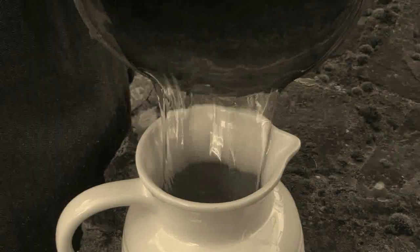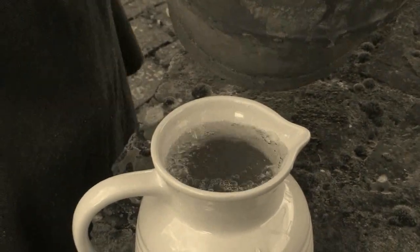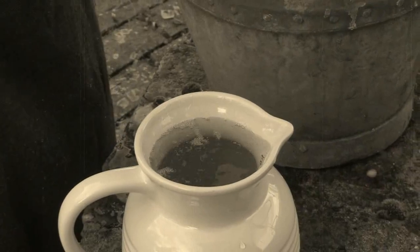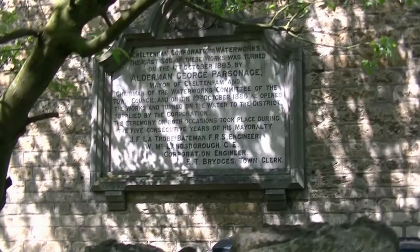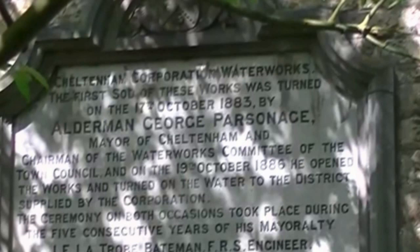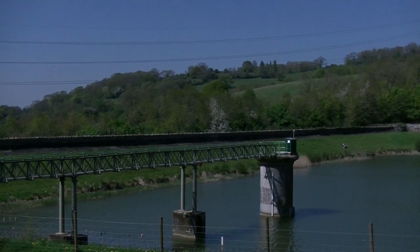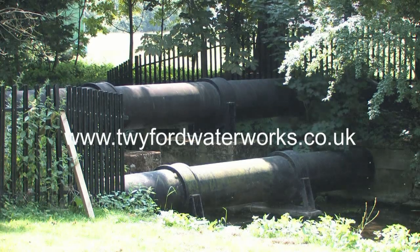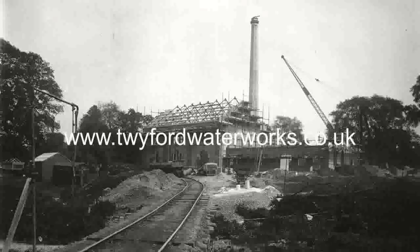And once the water had been pulled or pumped up, then as is still done in many parts of the world today, it had to be carried back to the house. To get the safe and accessible water supply into individual houses and businesses we enjoy today, in the 19th and early 20th centuries, the Victorians and Edwardians undertook huge engineering and construction efforts to build the water infrastructure across Britain — laying the solid foundations for a system that still serves us today.